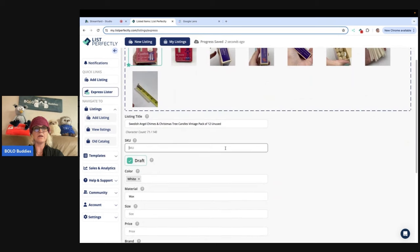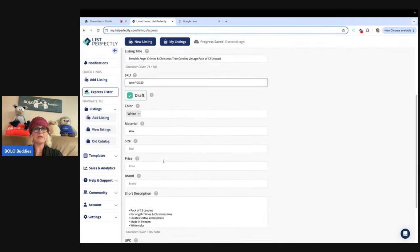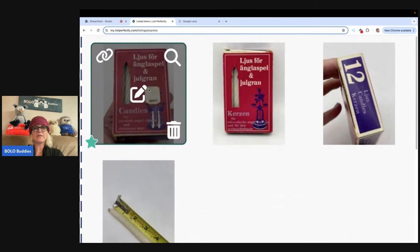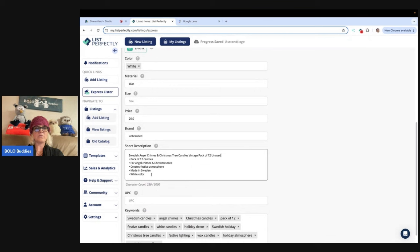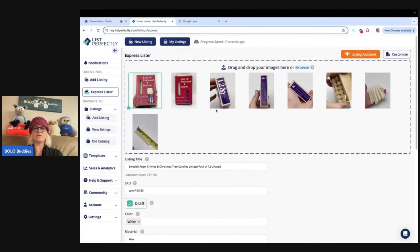That's going to be my title — I'm just going to copy it because I know I'll do it anyway. I'm going to put these in Tote F. I got these at a garage sale — I think they were a quarter but I'll put 50 cents. They're kind of an off-white creamy color. How am I going to price these? I'm just going to do $20 and let my sale kick in. Is there a brand? I don't know — I'm just going to put unbranded, it's kind of in another language. The description says: 'Creates festive atmosphere, made in Sweden.' Color — I'm going to change this to off-white, for angel chimes and Christmas tree, pack of 12. It pulled all that information for me — how amazing is that?